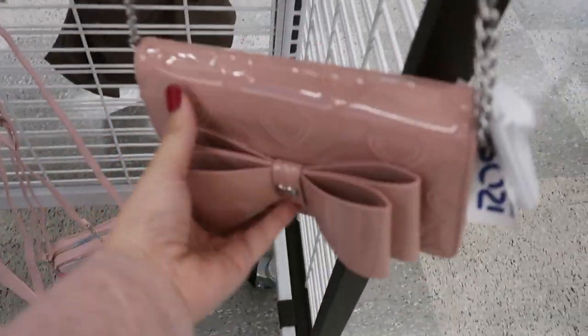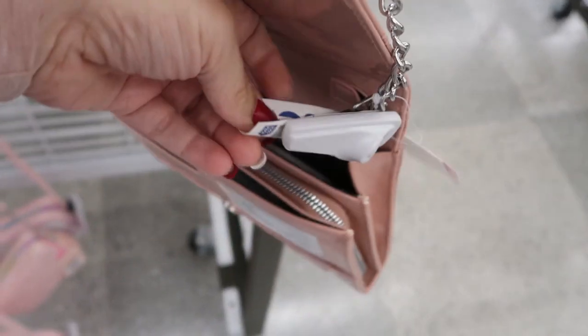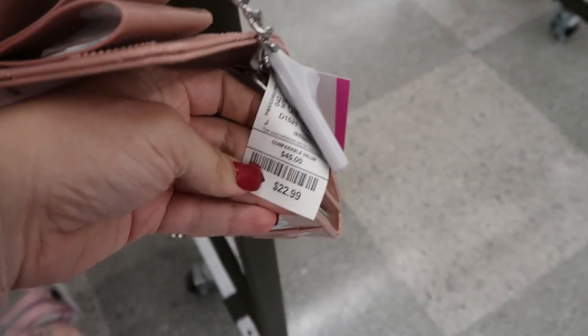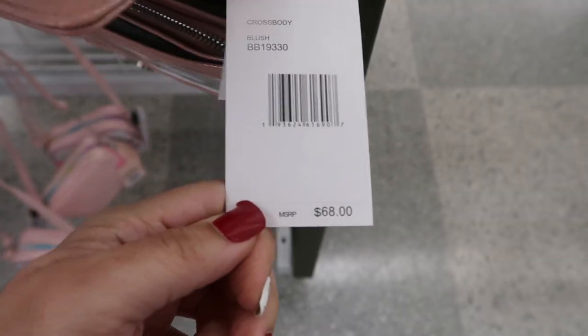Here's a Betsy Johnson bow bag — a little crossbody — and this one is $22.99.